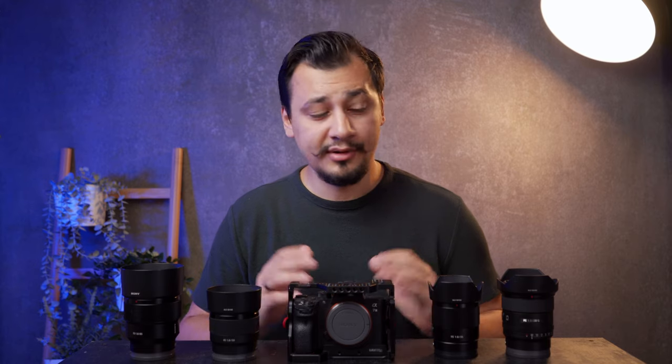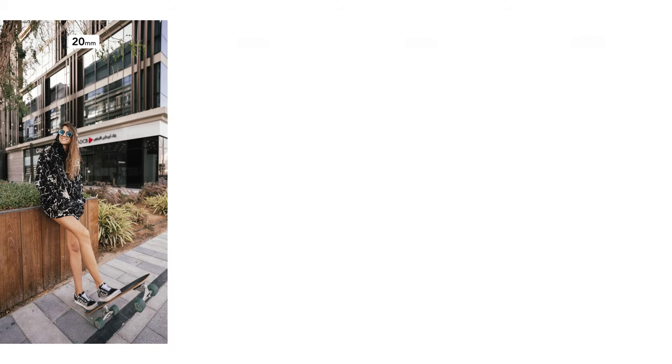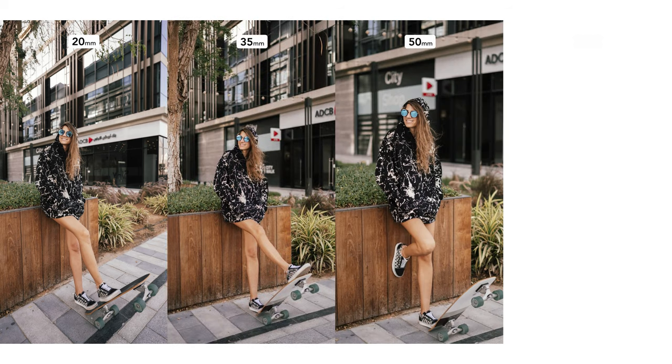Now let's see the difference between the four prime lenses we have here: 20, 35, 50, and 85 millimeter. Each lens has a different look.